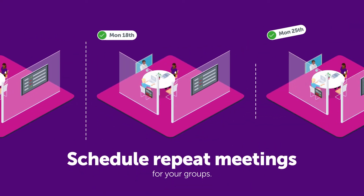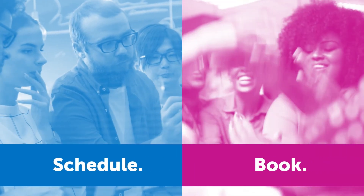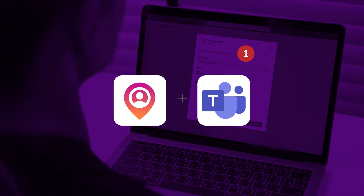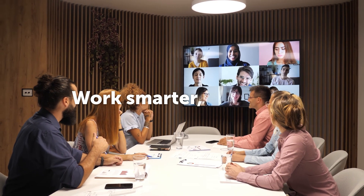And when you need to meet regularly, schedule repeat meetings for your groups. It's never been easier to schedule, book, and manage your hybrid workplace with confidence. The Condeco app for Microsoft Teams — a brand new way to work smarter together.